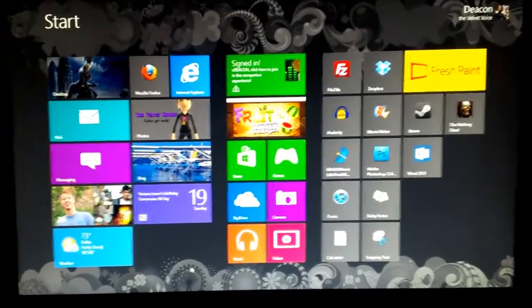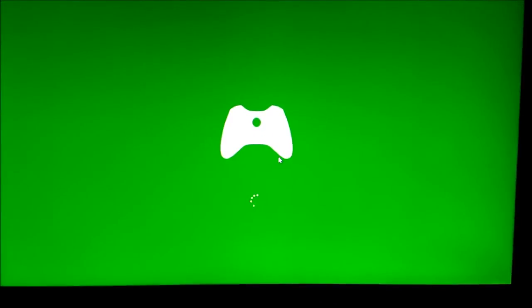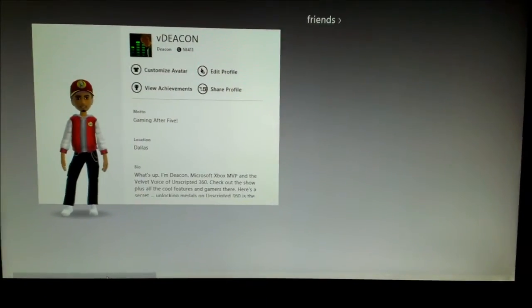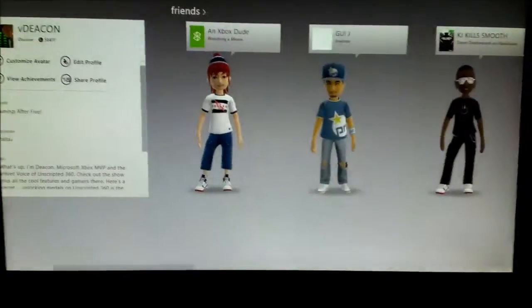I have a couple of things installed. I'm a big Xbox guy, so I'm going to go into games and check things out. One of the cool things about Windows 8 is the Xbox Smart Glass — that's me, my friends, and so on. The interface on Windows 8 is great.